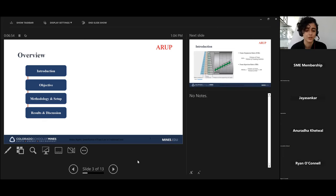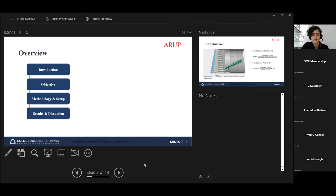I'm going to talk about the quantification of foam loss in conditioned soils. The presentation consists of an introduction and the objective of our study, the methodology and setup we developed, and finally the results and discussion.